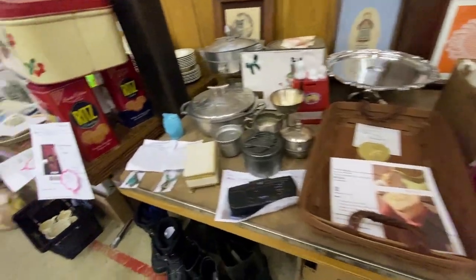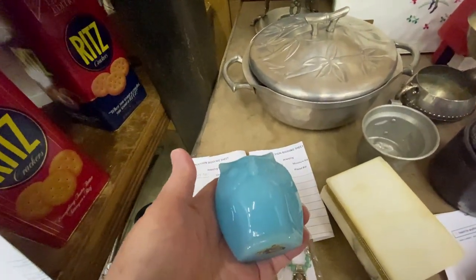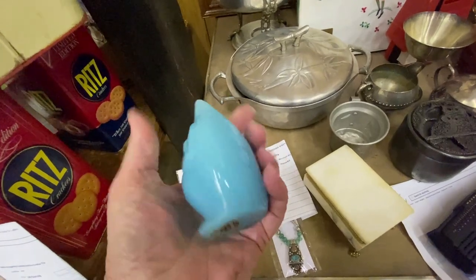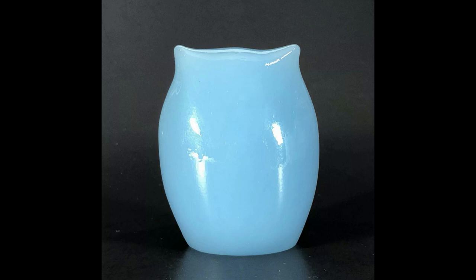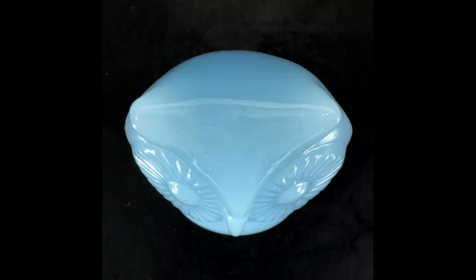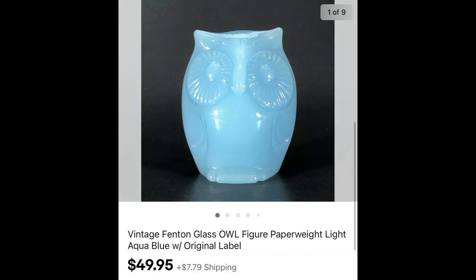About a month ago, I went to a church rummage sale. They had some items set aside that they had tried to auction a couple of years ago, still with the eBay research papers. I found this little aqua blue owl with its original Fenton sticker on the bottom — a little paperweight. When I checked eBay, all of them were sold out. I paid $4 for it, and it sold for full asking price of $49.95 plus shipping. That was a nice sale.